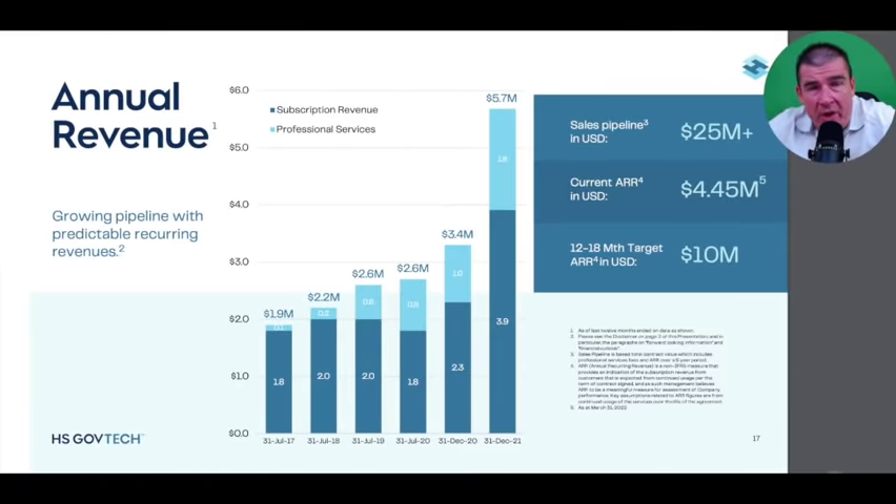Annual revenue is targeted from two specific areas: subscription revenue and professional services. This is an exciting time to be covering HS GovTech and pursuing the addressable market, integrating software as a service now and into the future by growing their sales pipeline. I don't think HS GovTech could be better positioned than they are now for the foreseeable future as they look to integrate their solutions into government applications.